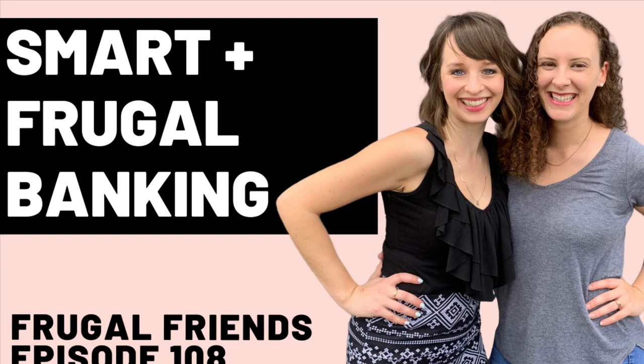Episode 108: Smart and Frugal Banking. Welcome to the Frugal Friends Podcast, where you'll learn to save money, embrace simplicity, and live a richer life. Here are your hosts, Jen and Jill.